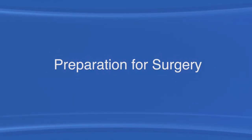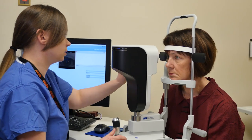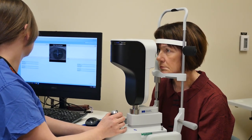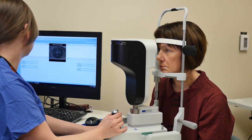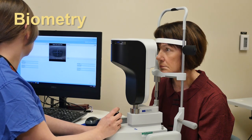Now that you know how cataracts can affect your vision, let's cover what is necessary to prepare for surgery. You'll next have an appointment with an ophthalmic technician. The technician will measure your eyes to determine the power of the lens to be implanted after the cataract is removed. This is called biometry.